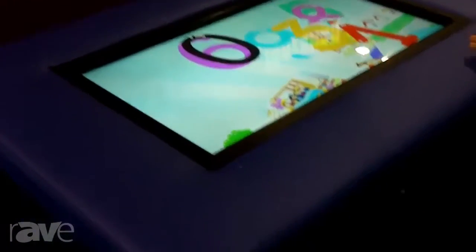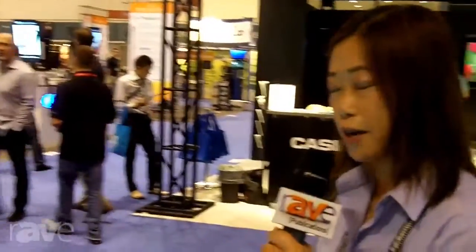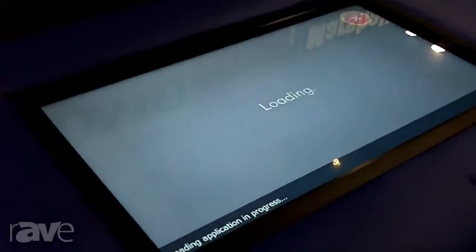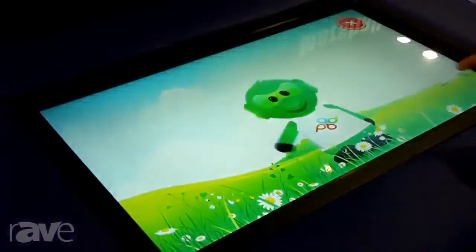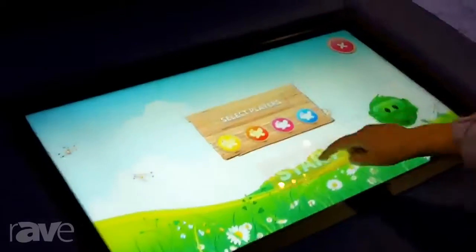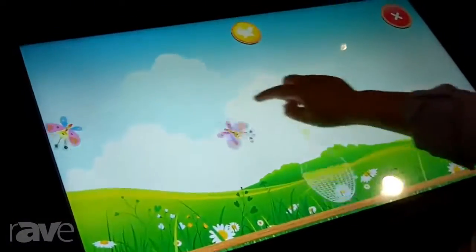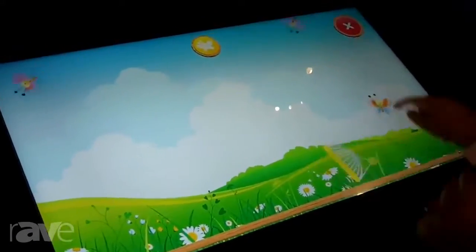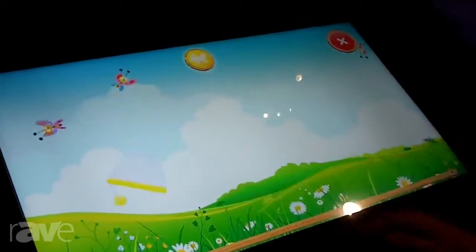The interactive touch tables are great for young kids and also for business and higher education. For example, on this table we have an interactive game provided for young children, pre-K to kindergarten, and they can play various games such as catching butterflies. It's a great way for young children to learn and play, and also a great way for teachers to motivate kids to stay focused in their classroom activities.